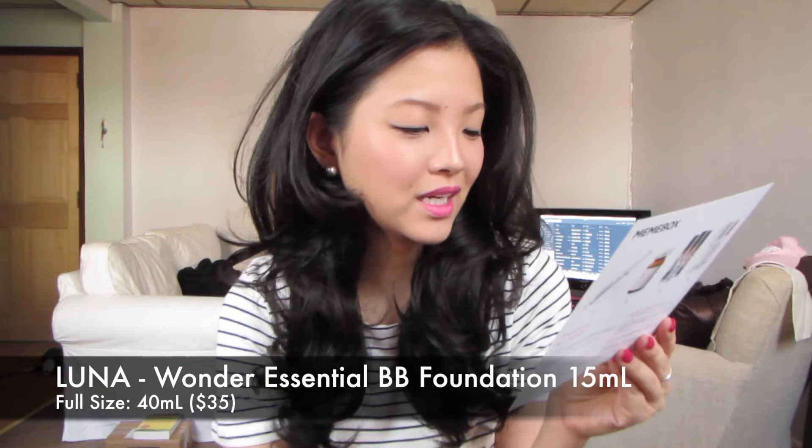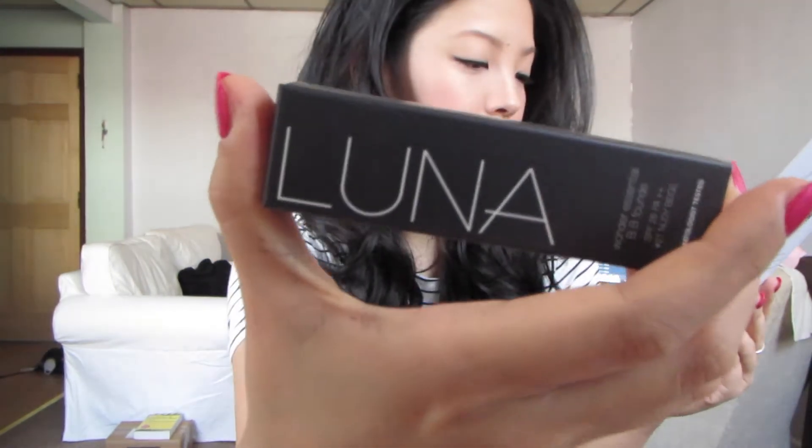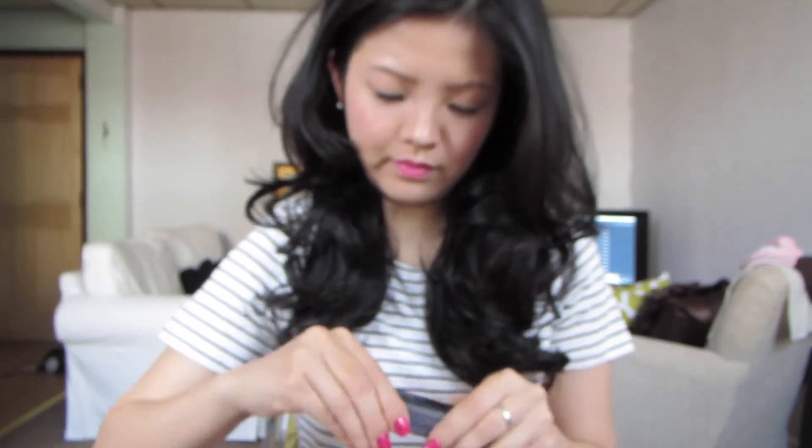Number two is the Luna Wonder Essential BB Foundation. Another BB cream — I love Korean BB creams, so this one's really exciting! It's a sample size of 15 milliliters in shade number 21, nude or nudie beige. The full size is 40 milliliters, so this is a deluxe sample. The packaging is really sophisticated looking, and it's sealed. It has SPF — it moisturizes, primes, and protects, just like any other BB cream. But Korean BB creams are so much better than American ones, so I'm super excited about this.